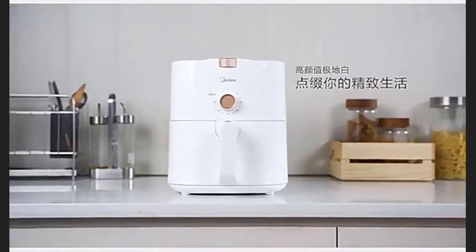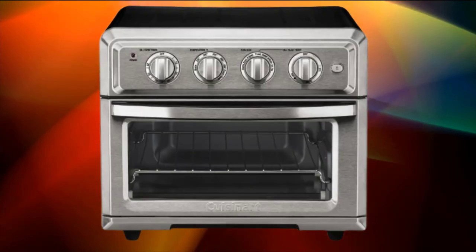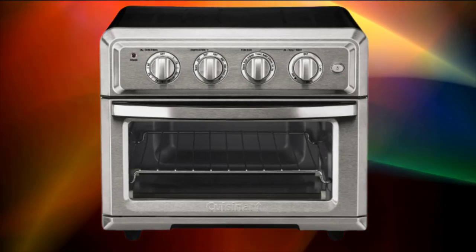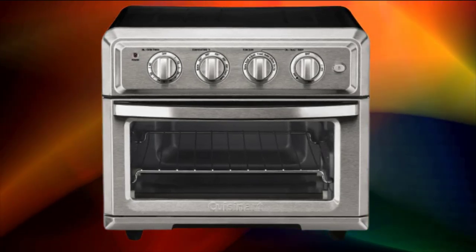Explain how the convection technology works in the oven and its benefits for cooking. Highlight the smart features of the oven, such as preset cooking functions, digital display, and adjustable temperature settings.